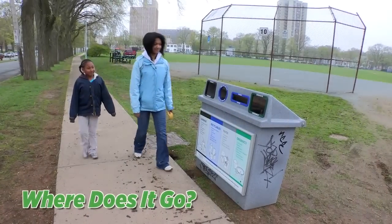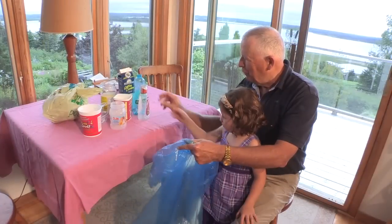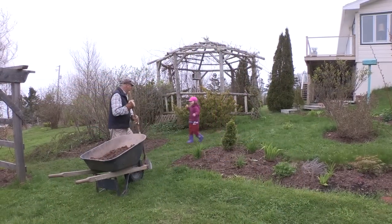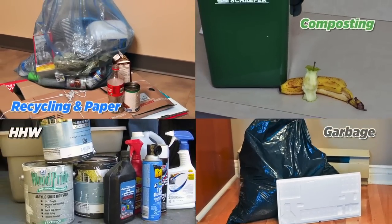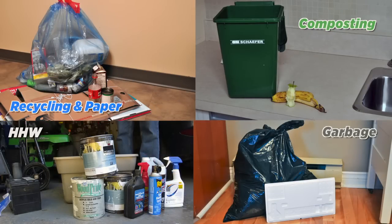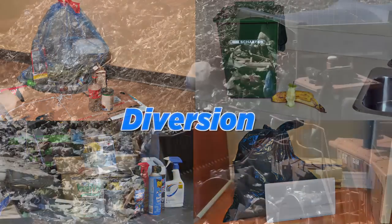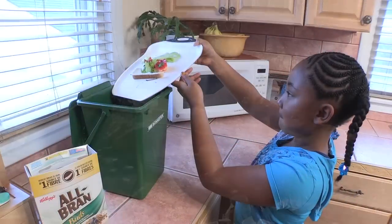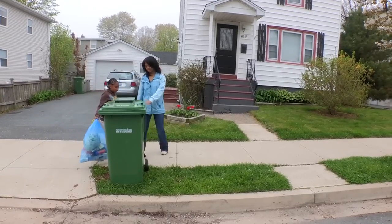Every day, we create waste from the things we no longer want or need. HRM residents have helped change the way we handle waste in ways that protect our environment and our communities. We sort our waste into different categories to help us manage the materials efficiently and responsibly. This is called diversion, and it helps reduce the amount of waste we send to the landfill. We all do our part by sorting, but do you know what happens once it leaves the curb?